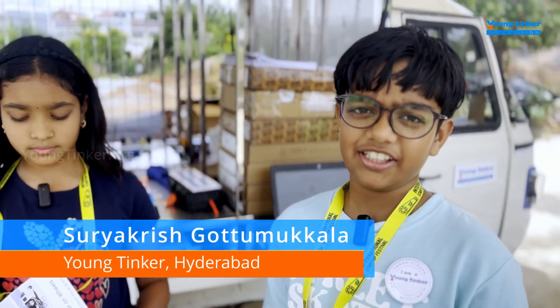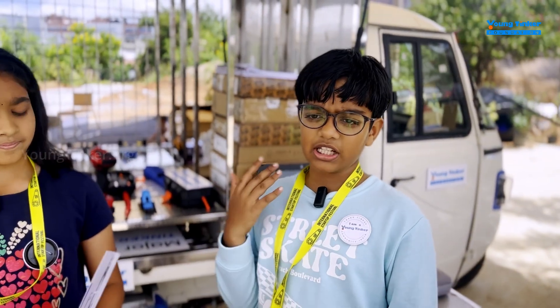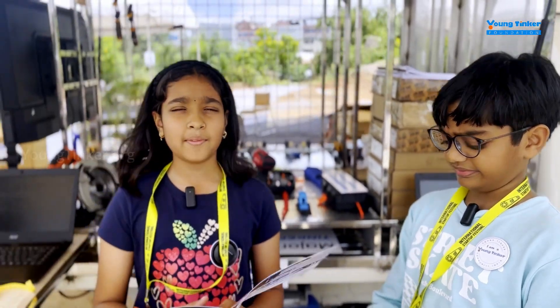STEM stands for science, technology, engineering, and maths. There are 129 million people who don't have access to STEM labs. No hands-on STEM education means more unemployment.